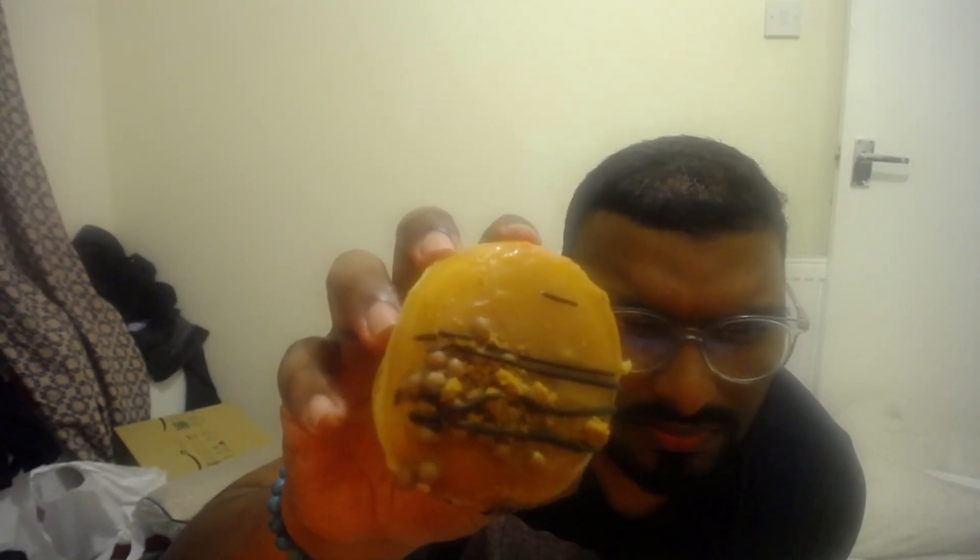The caramel crunch cheesecake right here. Looks like it's got nuts on top. It's a cheesecake filled caramel icing, speculoos crumb, chocolate crunchy pieces and chocolate drizzle. So that is what's inside the caramel crunch cheesecake. Let's give it a go, see what it's saying.